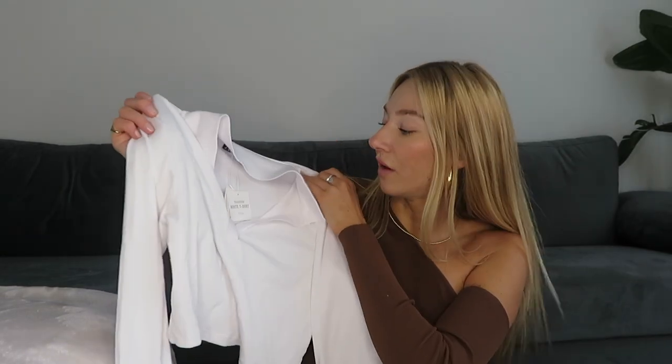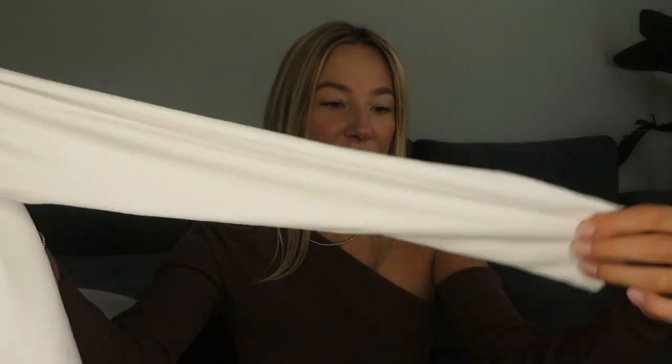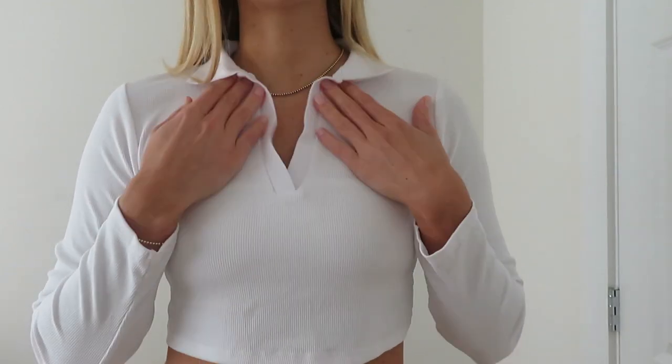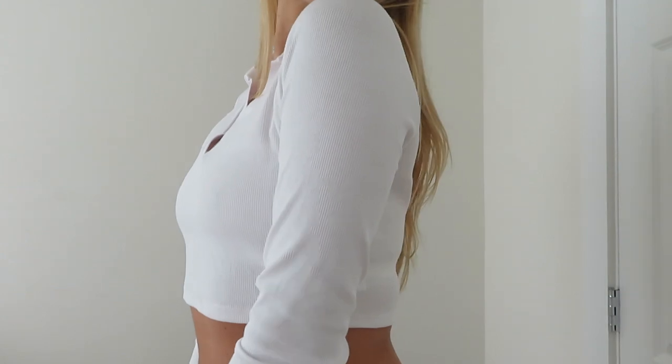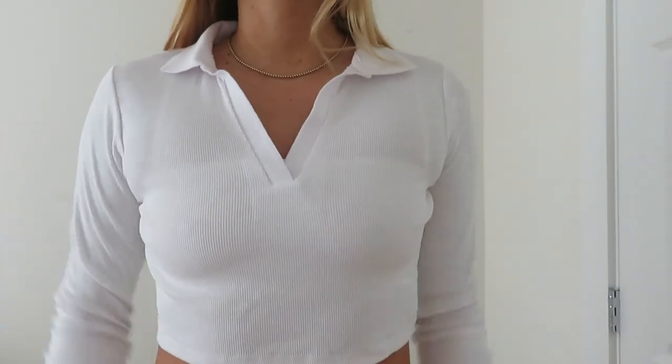Another top from Zara is this white long sleeve. I got it in size large — the material is like a stretchy cotton and it's also cropped with a nice collar. I'd style it with sweatpants, leggings, or shorts in the summer. It was super cheap, like $17.90.